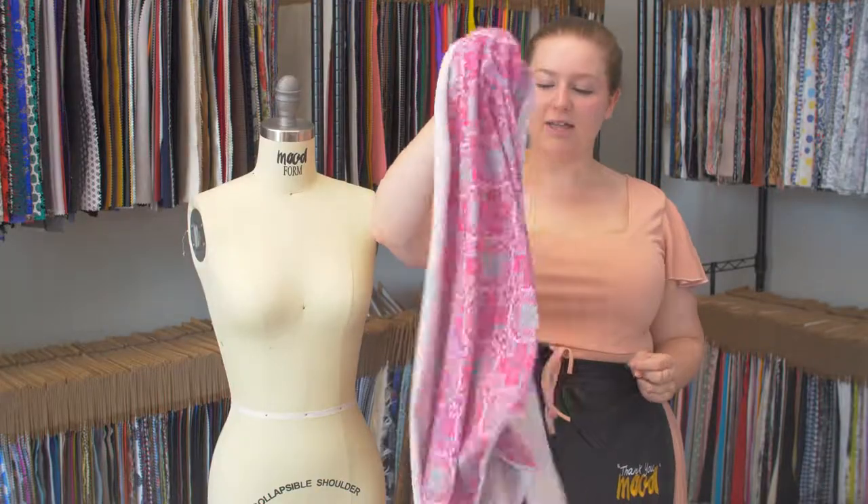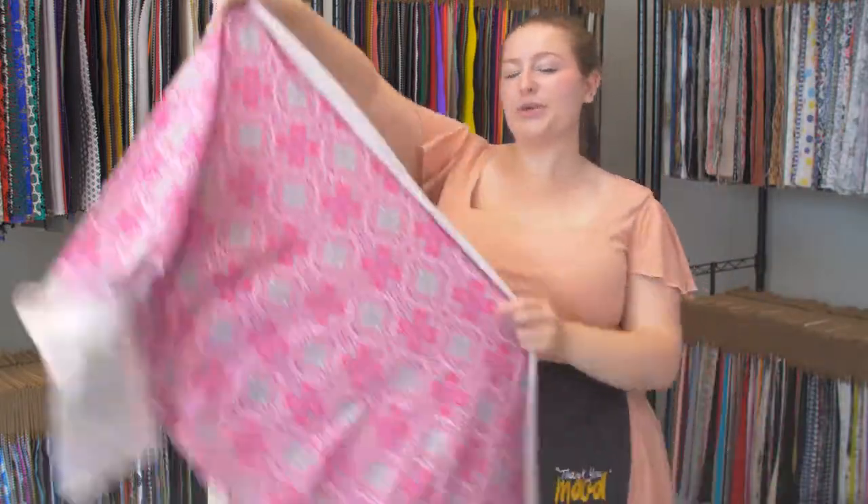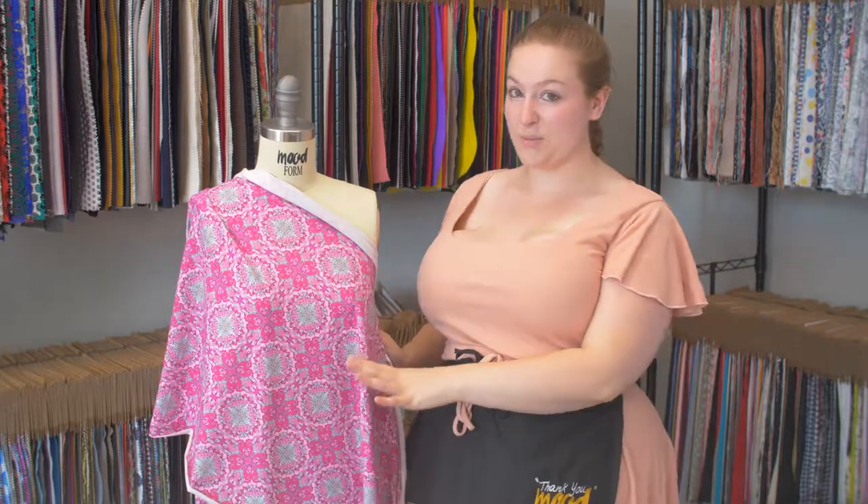It has a bouncy, flexible drape — it falls really nicely. This fabric totally gives me flashbacks to watching my cousins do Irish step dancing. It's very pretty. I would love to see this as a fit and flare dress with cape sleeves and a scoop neck.